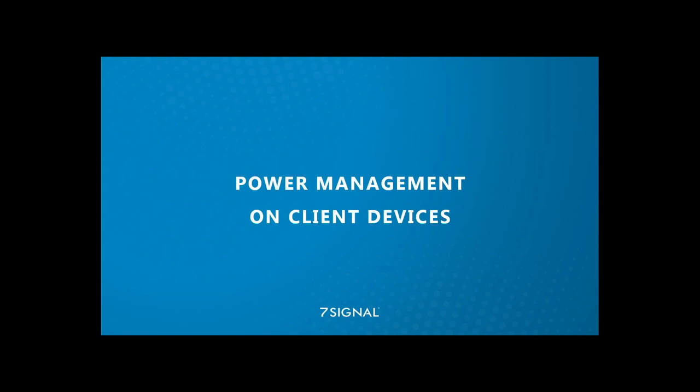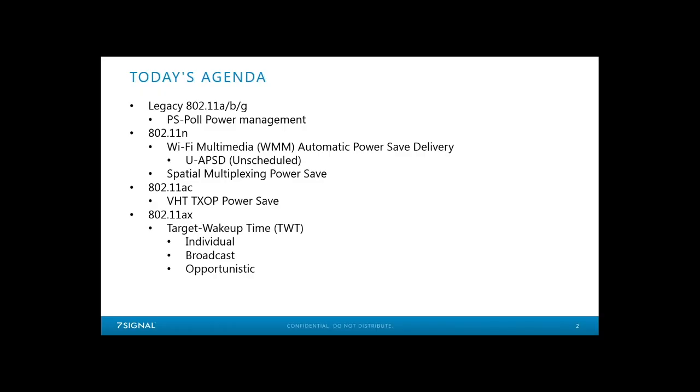Today we're going to be talking about power management schemes. I originally intended this to be a deep dive but found the topic was broader than I thought, so it's now an overview of power management. We've organized it by version of Wi-Fi: legacy 802.11a/b/g, 802.11n, 802.11ac, and finally 802.11ax. One thing I discovered is that legacy power management is still very much in use — it has not gone away at all.